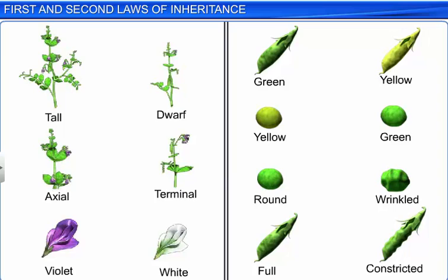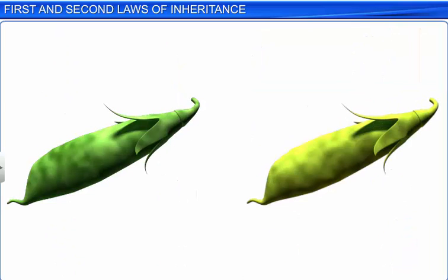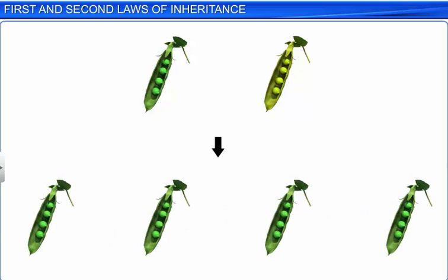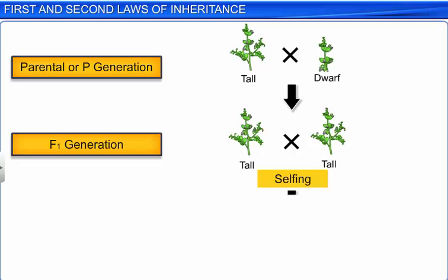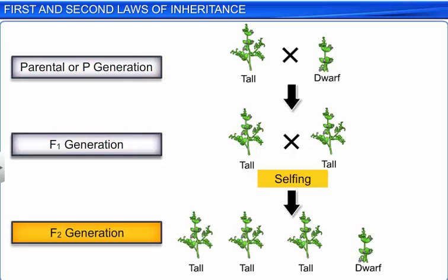Mendel conducted similar experiments with other pairs of traits and made certain observations. Every single time, he found that the F1 hybrid resembled only one of the parents, while the other parent's trait was missing. To explore this further, Mendel self-pollinated the F1 hybrids to produce a second hybrid generation of plants known as the F2 generation, or second filial of plants.